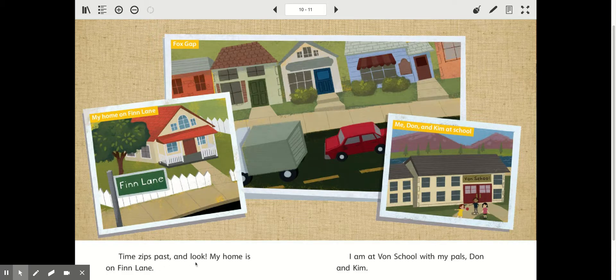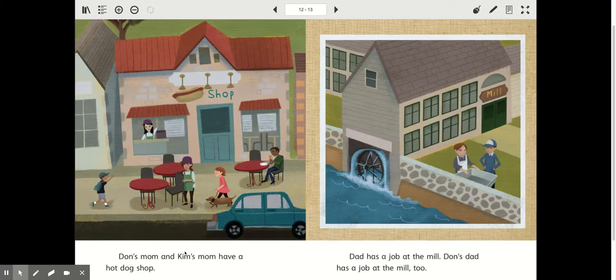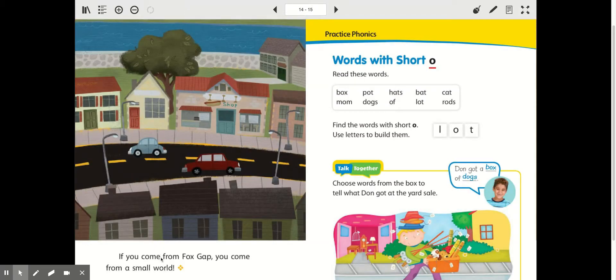Time zips past and look — my home is on Fin Lane. I am at Vaughn School with my pals Dawn and Kim. And this is in color now, which tells me this is probably happening today. Dawn's mom and Kim's mom have a hot dog shop. Dad has a job at the mill. Dawn's dad has a job at the mill too. If you can't come from Fox Gap, you come from a small world. That just tells me that Fox Gap is a small little town that still exists today.